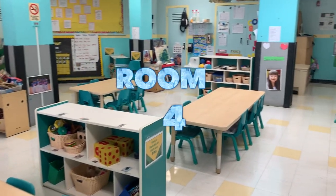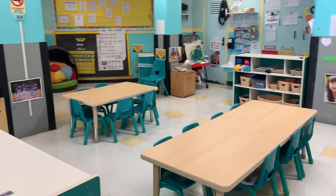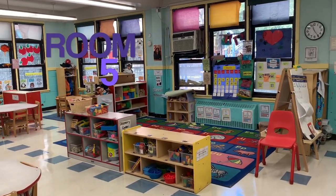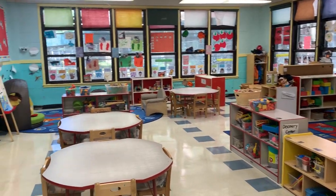The next two classrooms are classrooms 4 and 5. These two are the three-year-old classrooms. Each classroom has 15 children, and we provide children with a full day of learning through play and hands-on activities, which help them to grow and be independent.